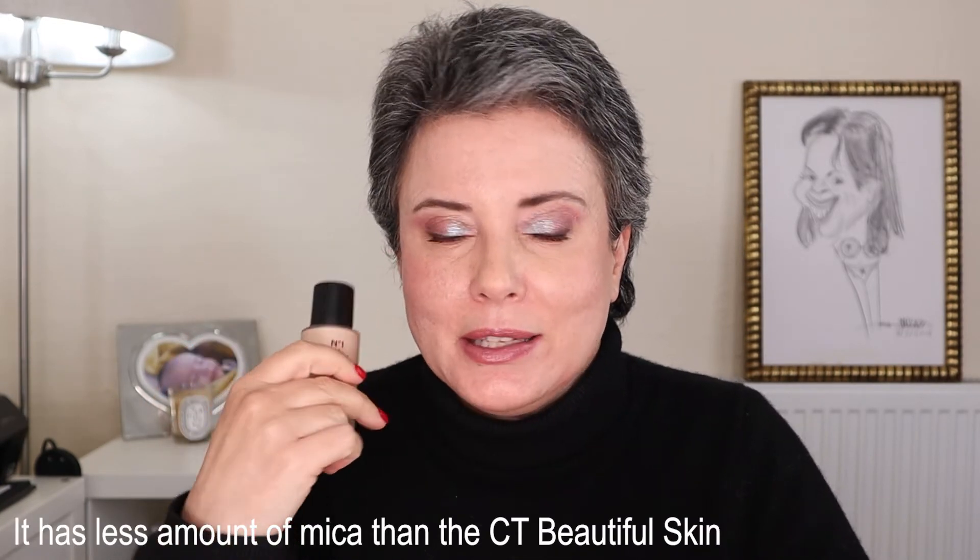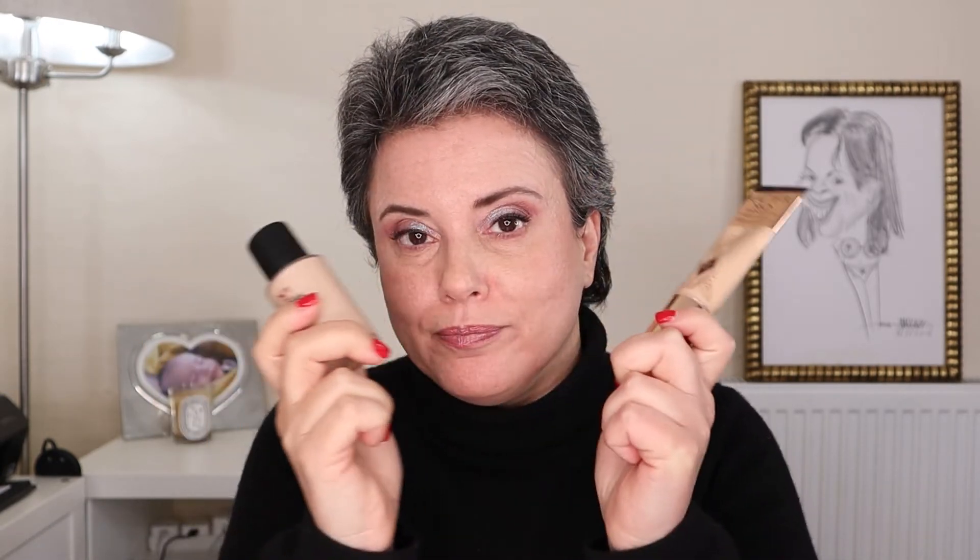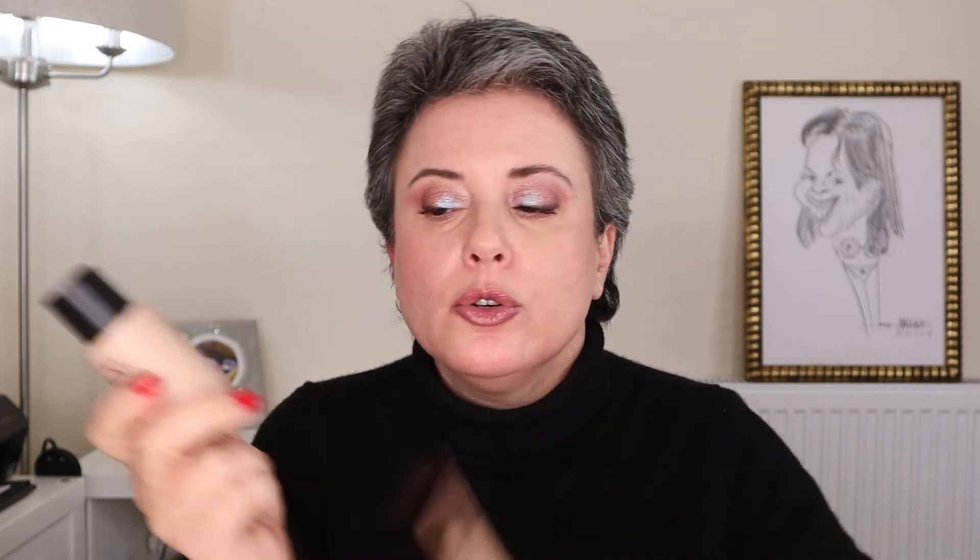That said, if you ask me which I prefer — the Chanel No.1 or the Charlotte Tilbury Beautiful Skin — I prefer the Chanel No.1 despite the fragrance, because it lasts longer on my skin looking decently well. There's a little luminosity but it's much more natural, which is the way I prefer. Definitely between these two, I will reach for this one.